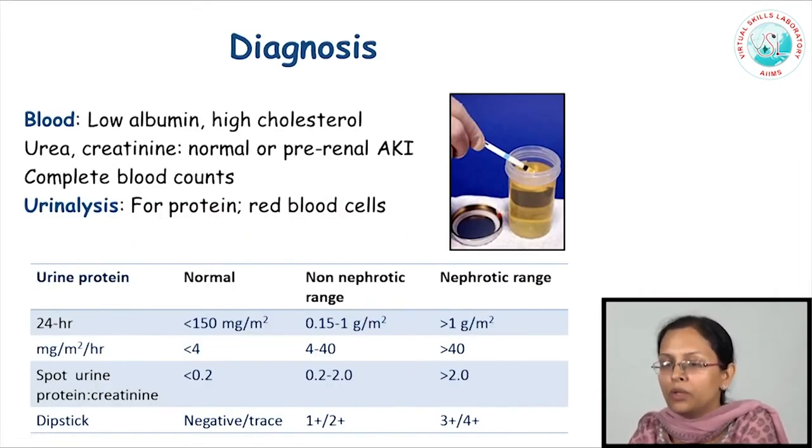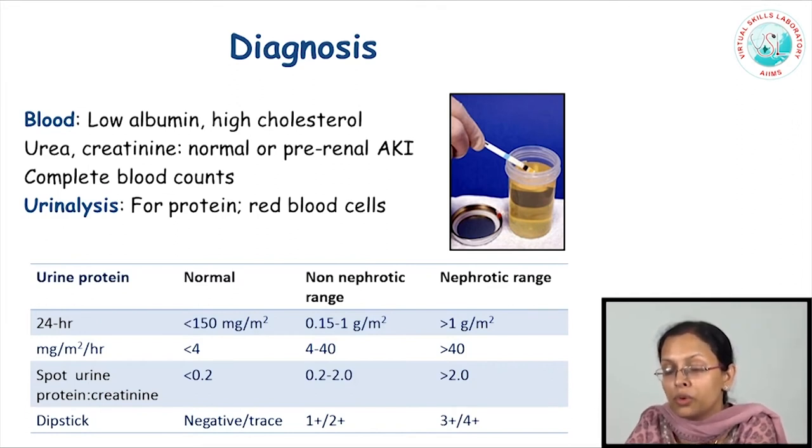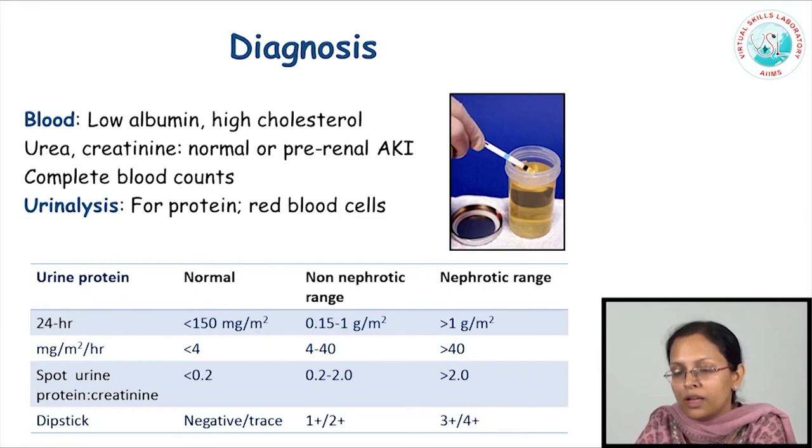While we do not understand very well the pathogenesis of nephrotic syndrome, the diagnosis of the condition is relatively simple, relying on key blood tests and urine analysis. The important evaluation leading to diagnosis would include documentation of a low level of serum albumin, a high level of serum cholesterol, and normal levels of urea and creatinine. However, some patients might have elevated urea and slightly elevated creatinine in the presence of hypovolemia. The blood counts are essentially normal, and urine analysis would essentially show proteinuria. Some patients might have microscopic hematuria as well.